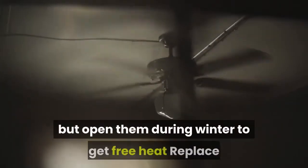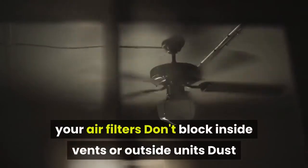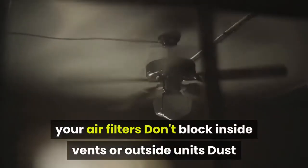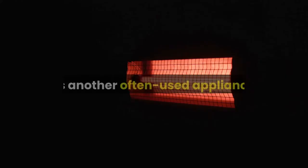Draw your curtains during sunny summer days but open them during winter to get free heat. Replace your air filters. Don't block inside vents or outside units. Dust and vacuum to prevent clogs. Dress lightly in summer and warmly in winter, and use blankets and scarves for extra wintertime warmth.